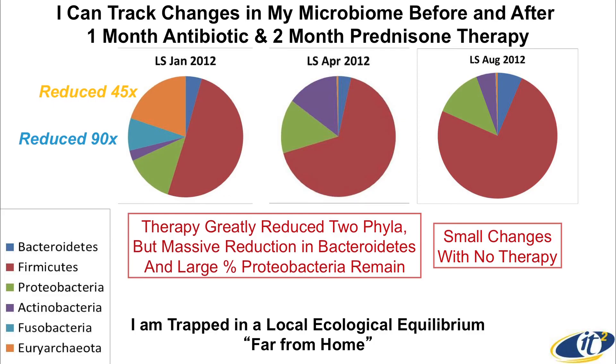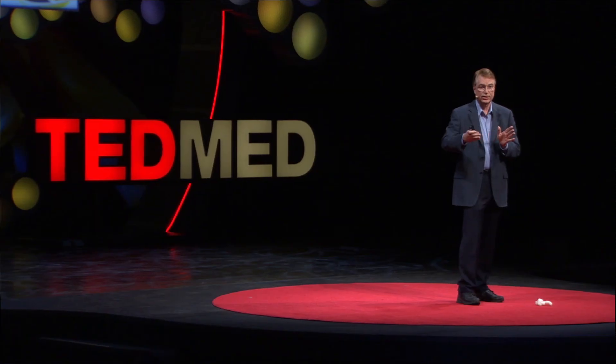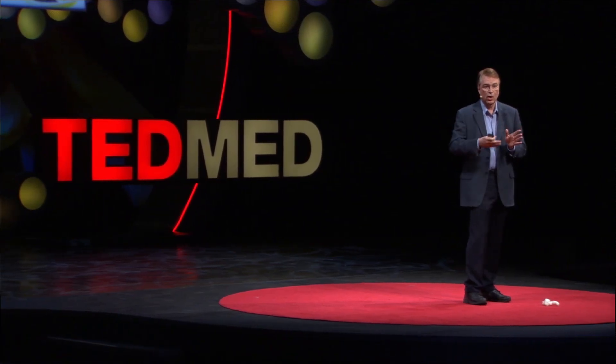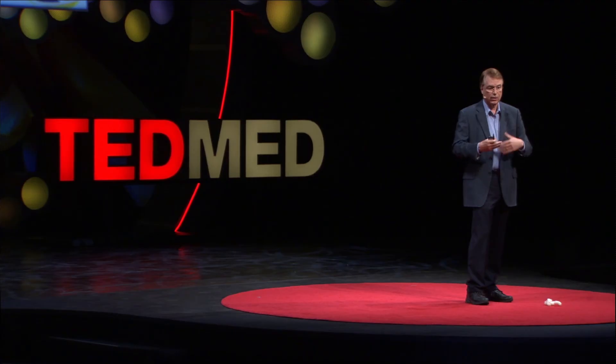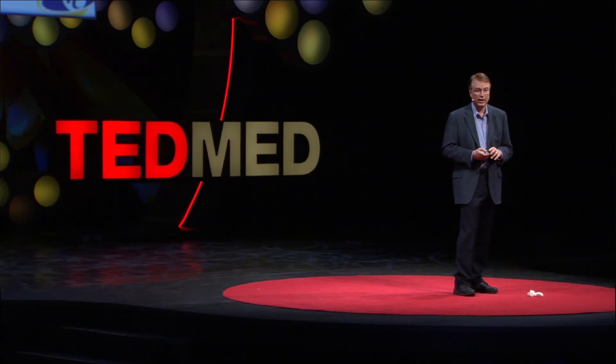What you can see is that this massive reduction — while we got rid of some of the bad things — the massive reduction in bacteroidetes remains, and the large population of proteobacteria remains. The next sample, four months later, is pretty much the same — it's pretty stable. What this allows us to do, if we start thinking about it, is tracking this amazing amount of life inside you over time relative to the therapy that is applied.